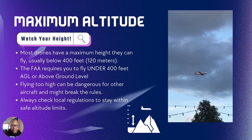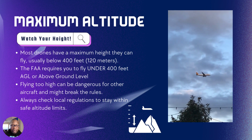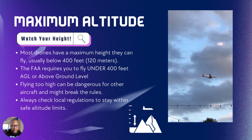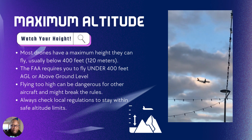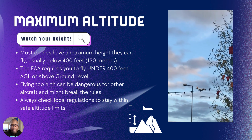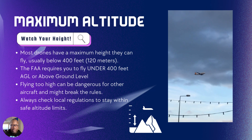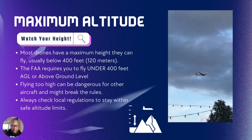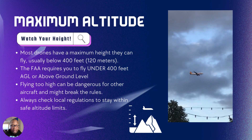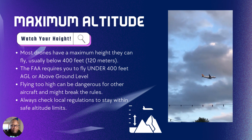Maximum altitude — this is a tricky one. The maximum altitude you can fly your drone legally is 400 feet, but that depends on the terrain. The most important guideline to remember is to stay under 400 feet above ground level. What is above ground level? It depends on your terrain — you could be in a mountainous terrain, but as long as you stay below 400 feet.